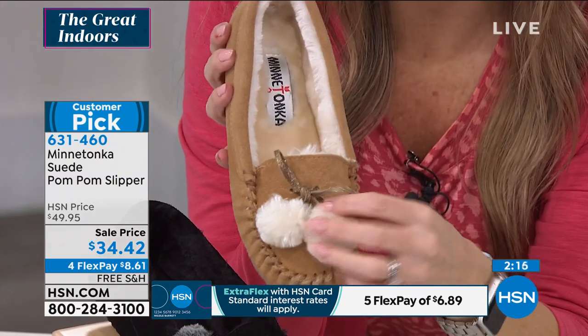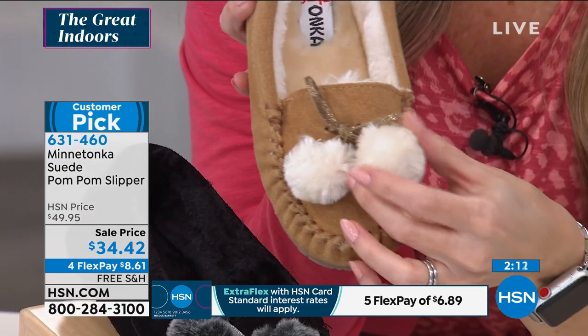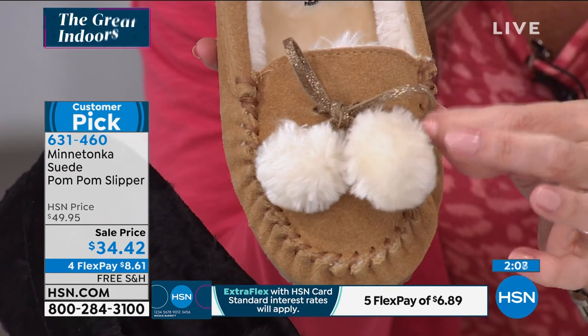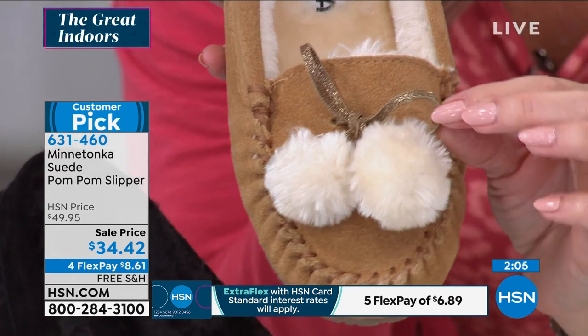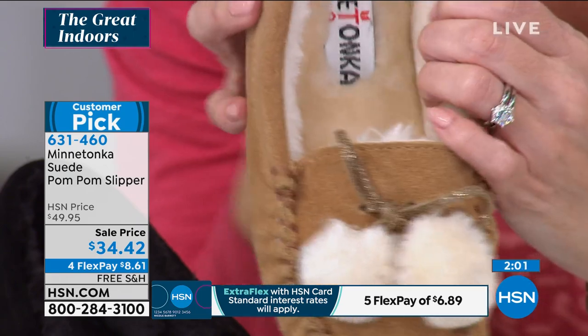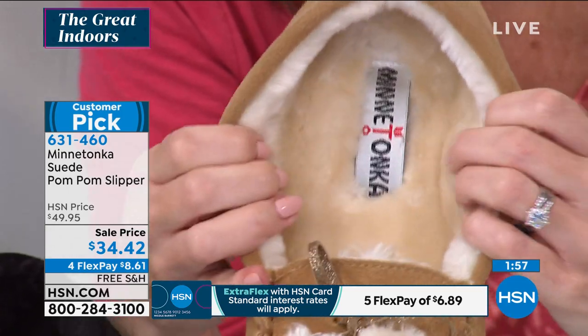Yeah, and it's so cute because the pom-poms actually do have a little bow that's tied, but it's fixed on there if you needed to adjust or loosen it up or tighten it up. But on the cinnamon color, I love the little subtle hint of the gold flecks on that bow right there. And this is the dreamiest, plushest, marshmallow-y interior.